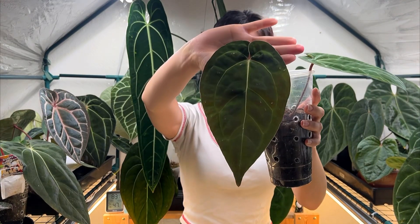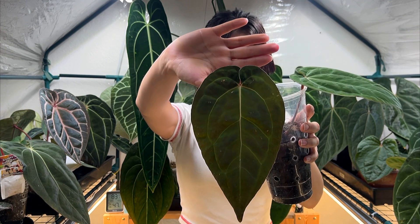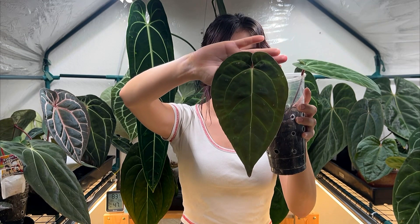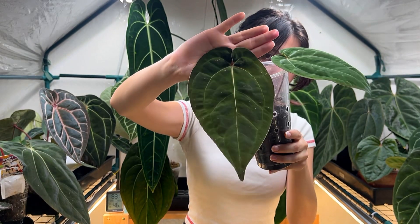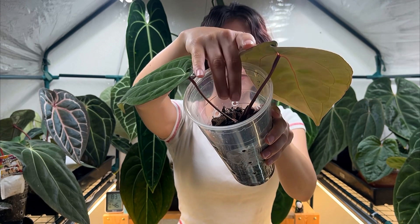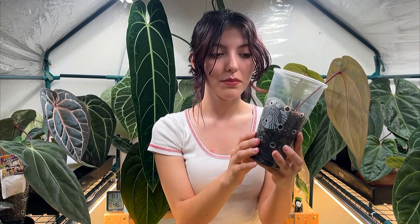Let's start with this guy right here — this is an anthurium Wonder Boy papillonanium. I'm not quite sure where it originated from; I got it from a seller off a Facebook plant purge. It actually has a new leaf on the way, though the tip of the leaf might have gotten damaged because I recently repotted it.